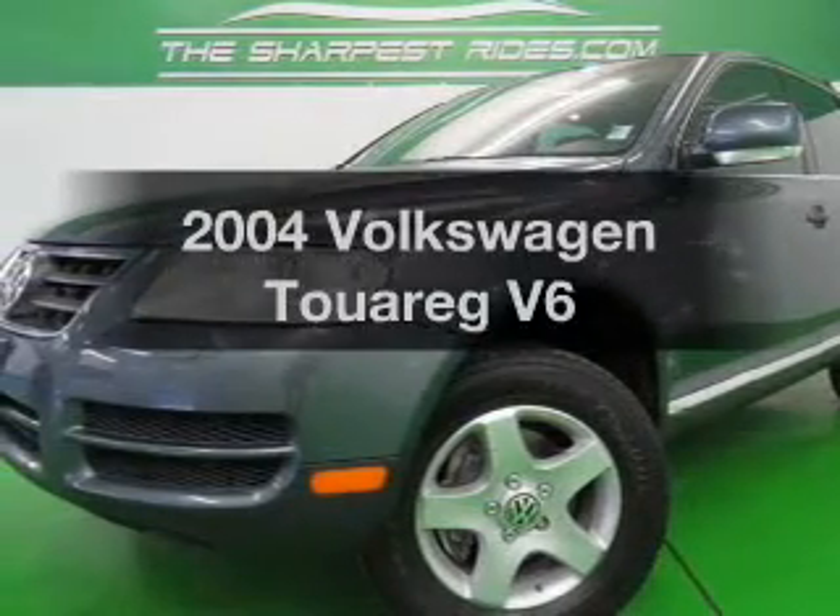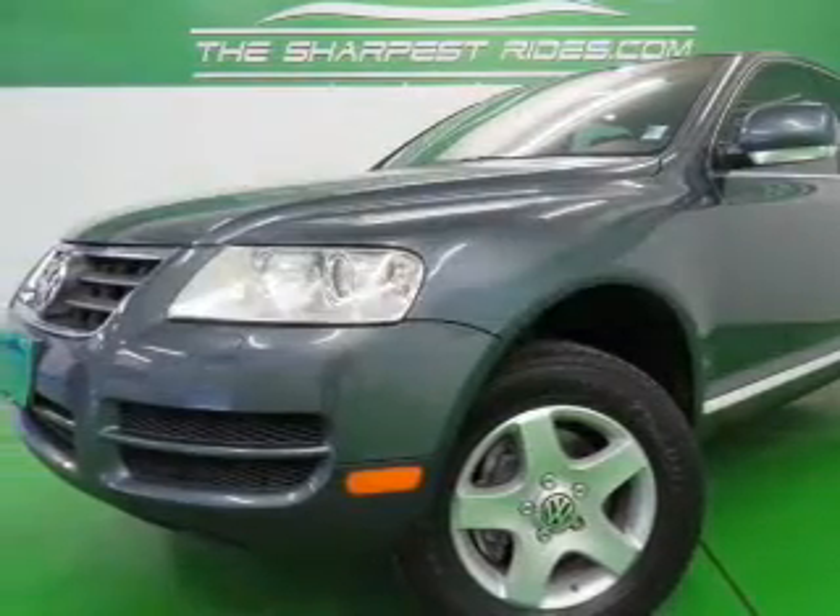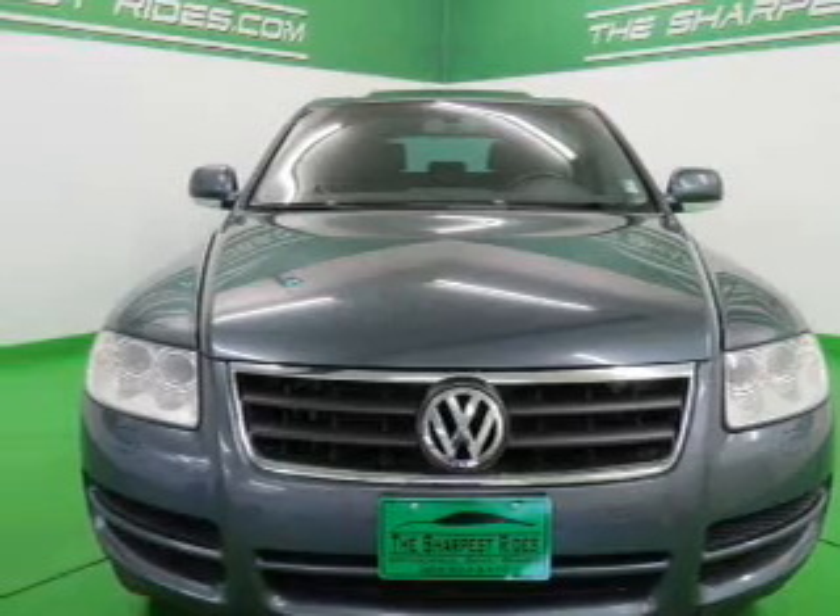Get noticed in this 2004 Volkswagen Touring. Everything you need under one roof with this great vehicle.